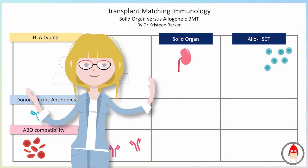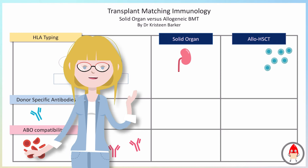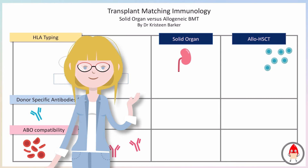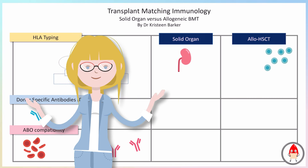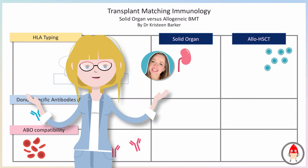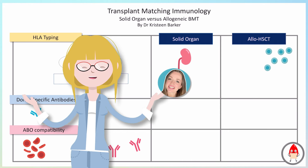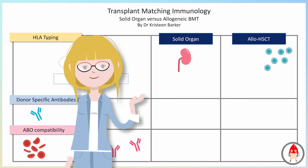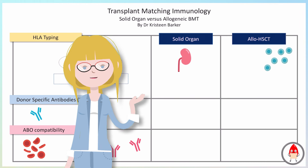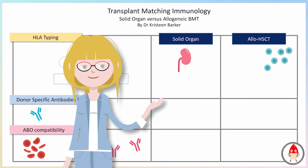Hello Dr. Humans, welcome back to Immunology: The War Is Over. Today's video will be diving into the immunological differences between a bone marrow transplant and a solid organ transplant.